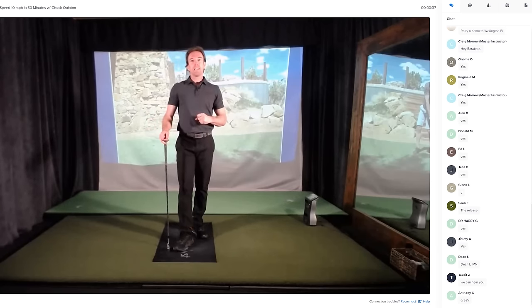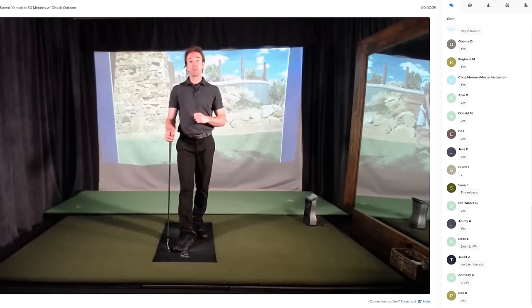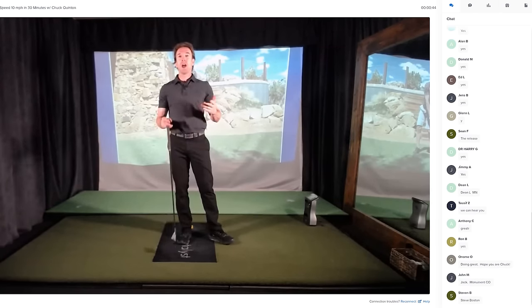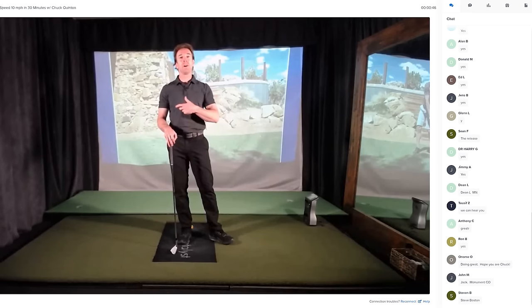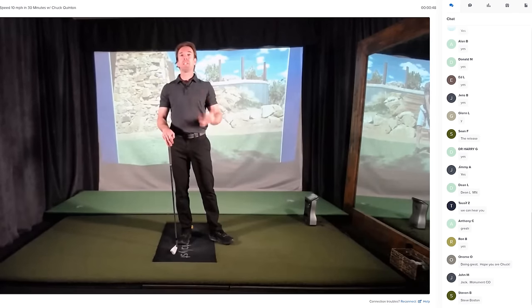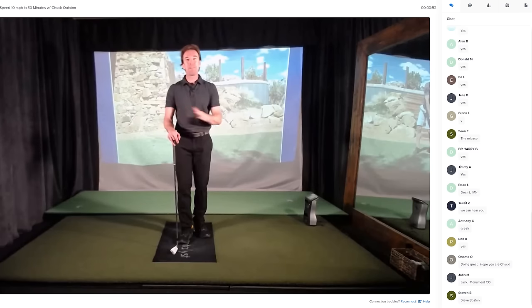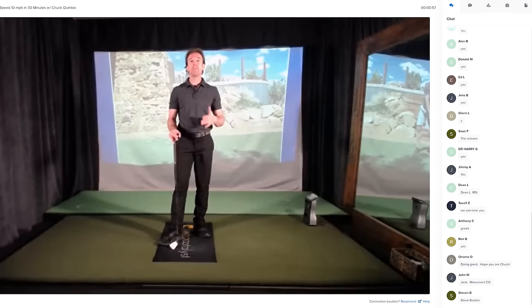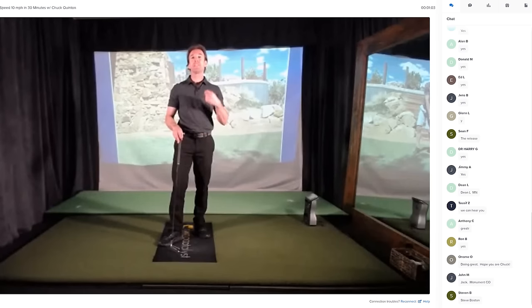So tonight, first of all, you guys noticed that I posted a poll, and there were two simple questions. The first one was: how many of you think that you are near your speed potential? The answers were 100% no. None of you feel like you're anywhere near getting your maximum clubhead speed, and that is incredibly frustrating — so many golfers feel that way.